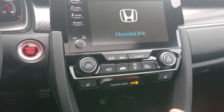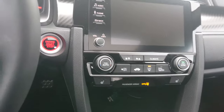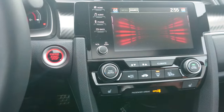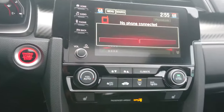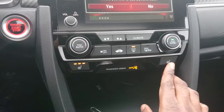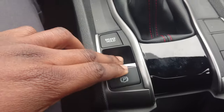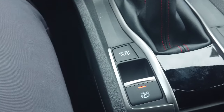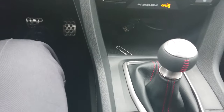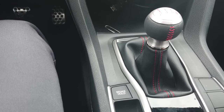You also have Apple CarPlay and Android Auto, so you can plug your phone in and it displays navigation right on the screen. Everything is fantastic with this car — heated seats, electric parking brake, and you also have the brake hold feature.